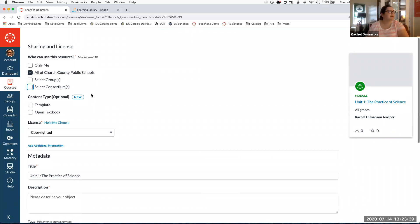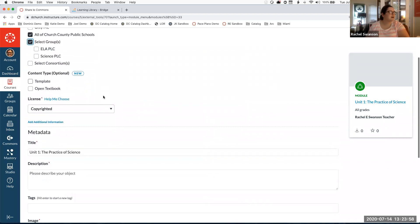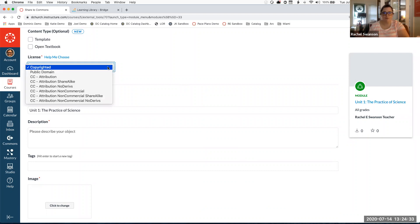As part of the Virtual Virginia project there's a consortium so you can share across Virginia divisions without making content publicly available to every Canvas user. Commons also allows groups — you can organize users into PLCs or other groups to share content only within those groups, not division-wide. You can also tag content as a template or open textbook. If you're building a K-5 template for elementary teachers, toggling that on allows for easier filtering.